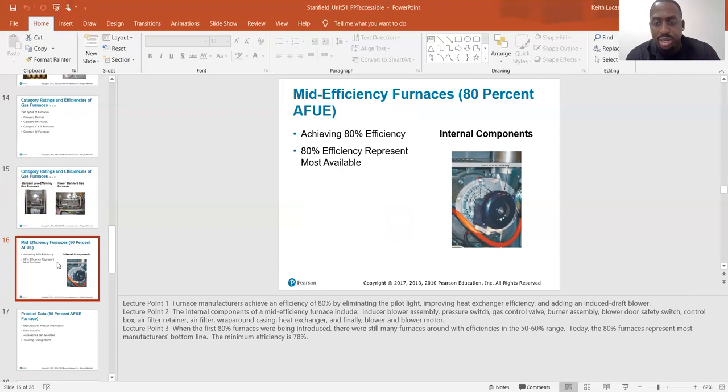The internal components of a mid efficiency furnace include: induced blower assembly, pressure switch, gas control valve, burner assembly, blower door safety switch, control box, filter retainer, air filter, wrap around casing, heat exchanger, and finally blower and blower motor.